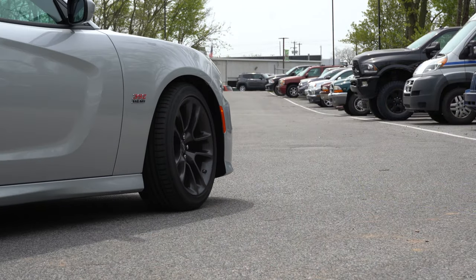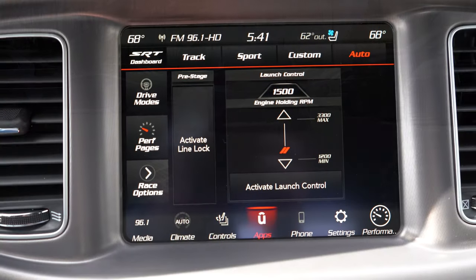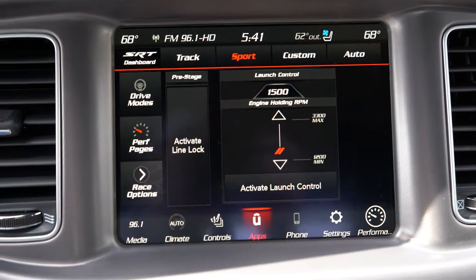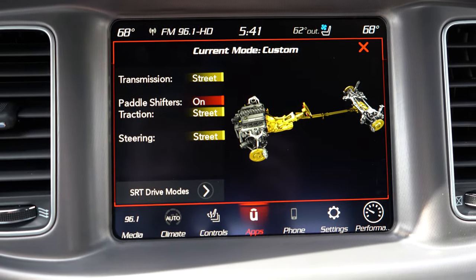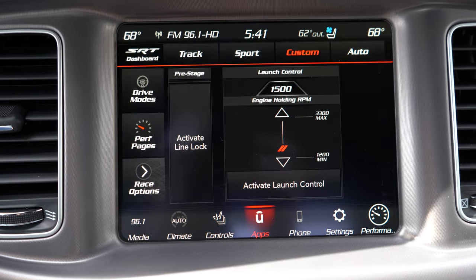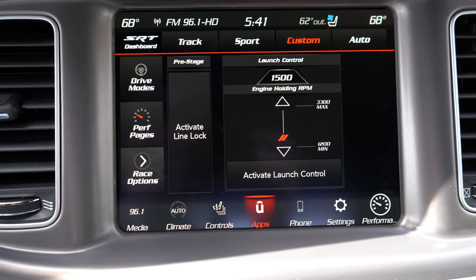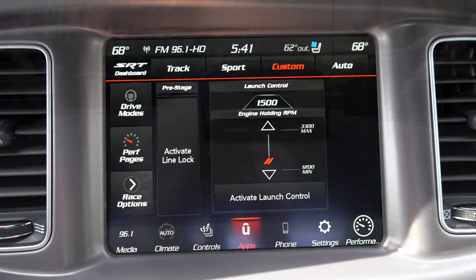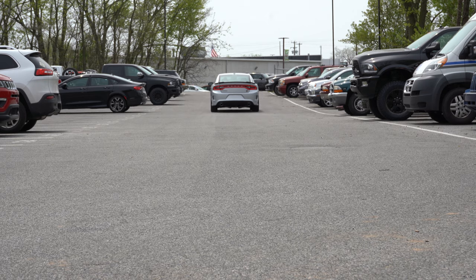Before the paddle shifter or acceleration test, there are several drive modes including Street, Sport, and Track. There's a black drive mode button blended in near the volume and tune button. Pressing it gives you a ton of options adjusting shift points, throttle response, steering sensitivity, suspension settings, and more — quite a bit of adjustment available, which is pretty cool.